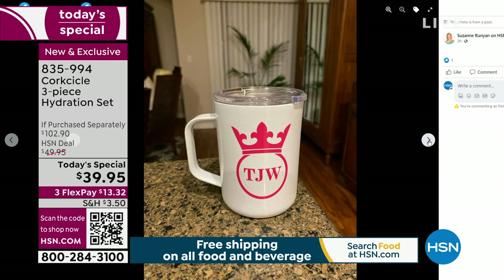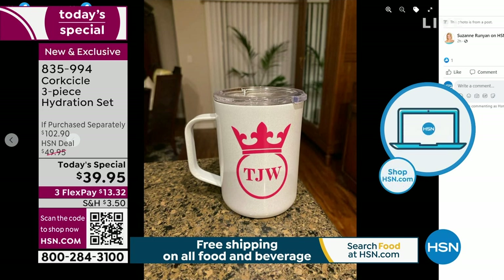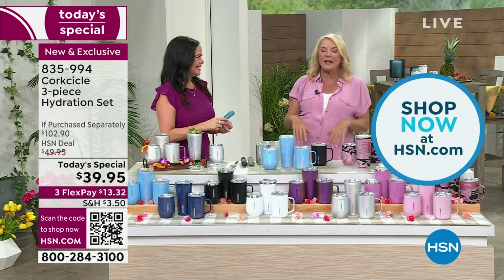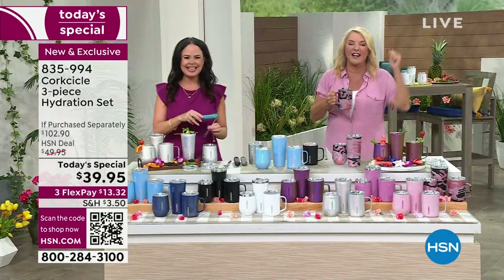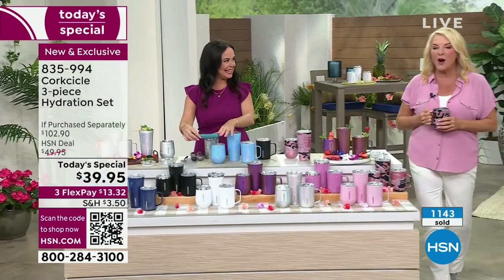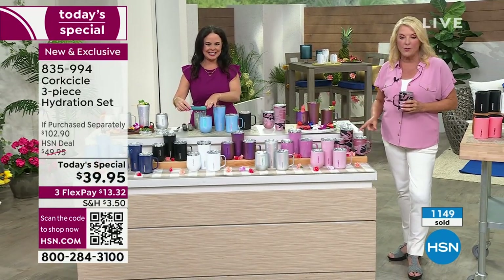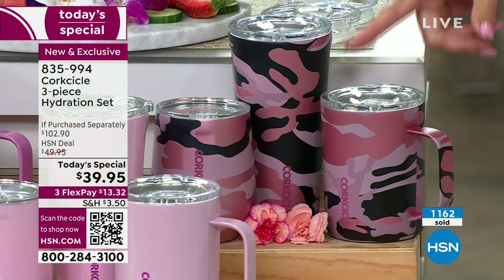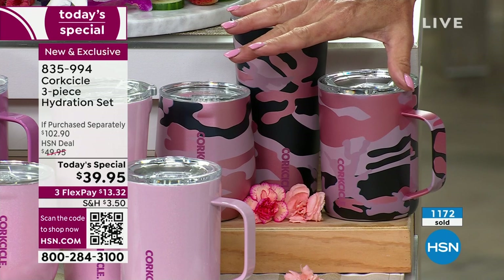The host reveals they've sold 1,100 units since going on air, and half of those are the Rose Camo — meaning Rose Camo is already 25% sold out. She's worried it won't last through the next hour. Her producer Rocky just ordered the Rose Camo set for her so she doesn't miss it.